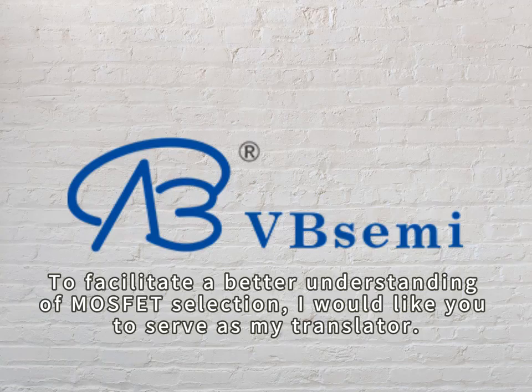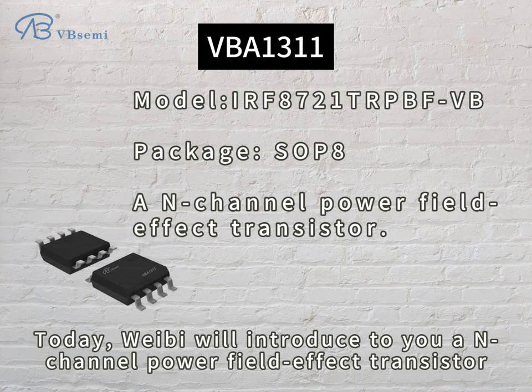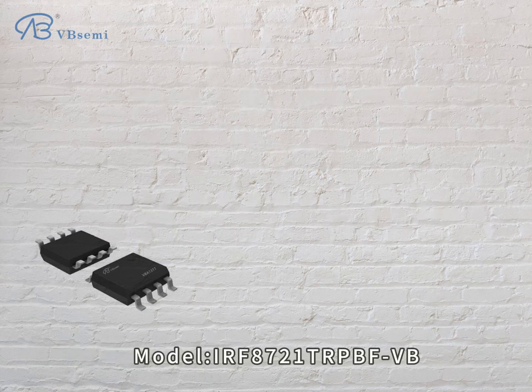To facilitate a better understanding of MOSFET selection, I would like you to serve as my translator. Today, Webby will introduce to you a N-channel power field effect transistor model, IRF8721-TRPBFVB.